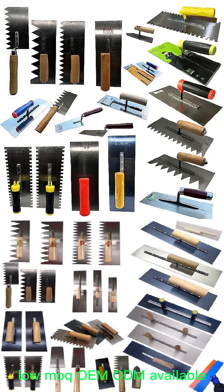Low MOQ, OEM and ODM available. Subscribe to our channel for more machine info.